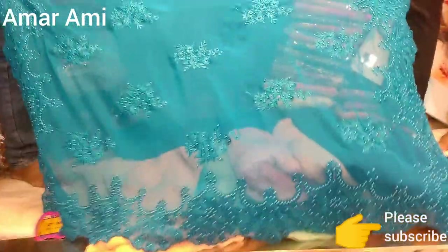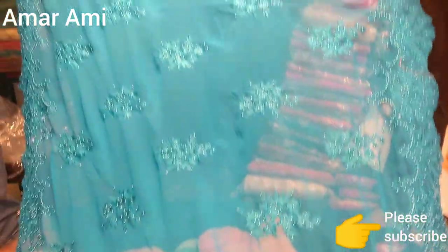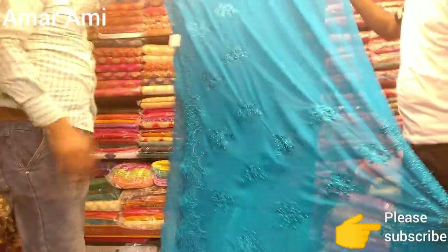It's pretty beautiful. If you look at the color, you'll see the color. It's pretty beautiful. The color is very beautiful. If you look at the color, you'll see the color.